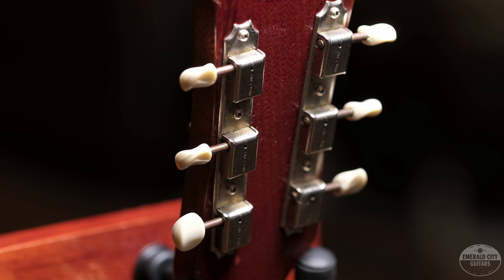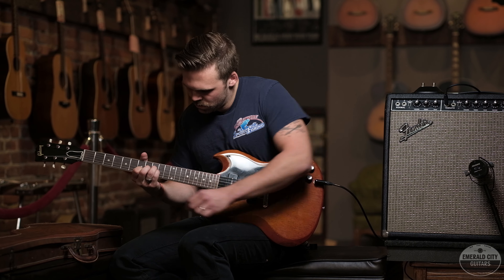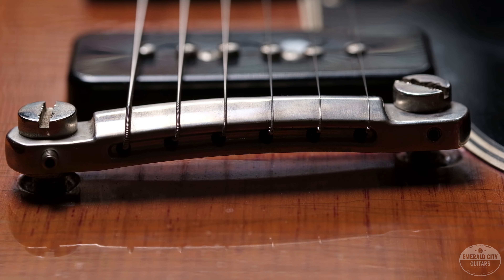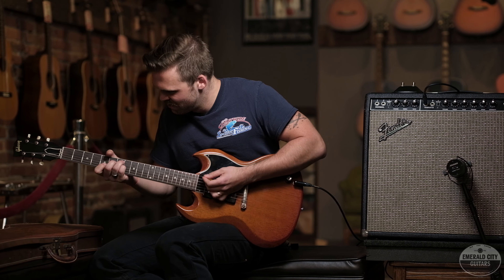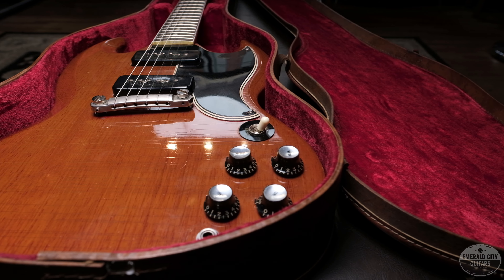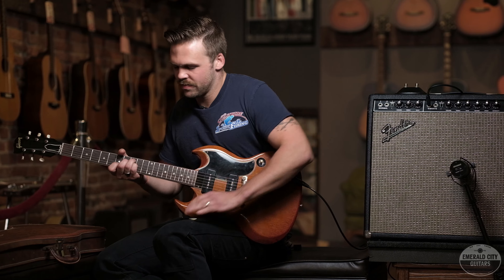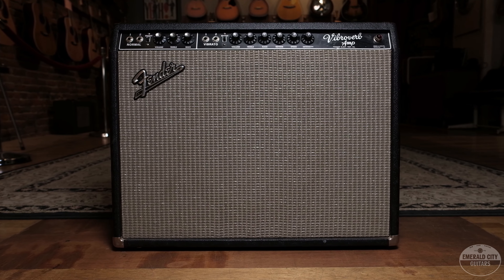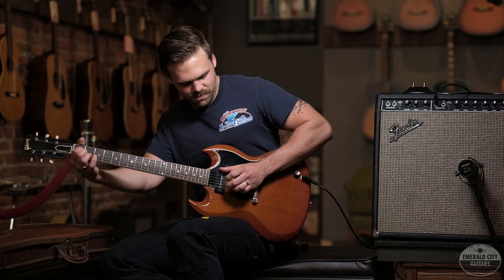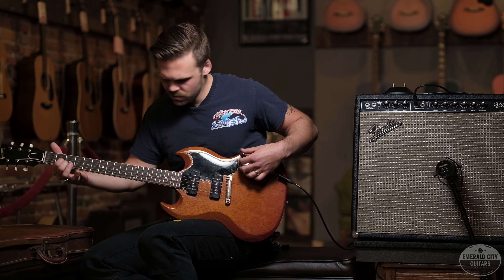[Guitar demonstration — host plays the 1961 Gibson SG Special through the 1964 Fender Vibroverb amp.]